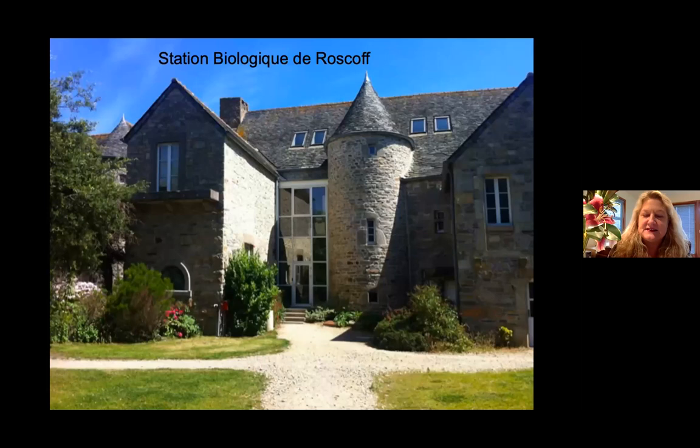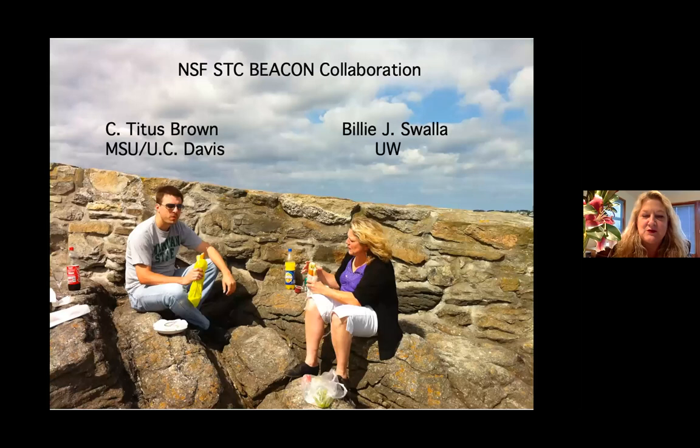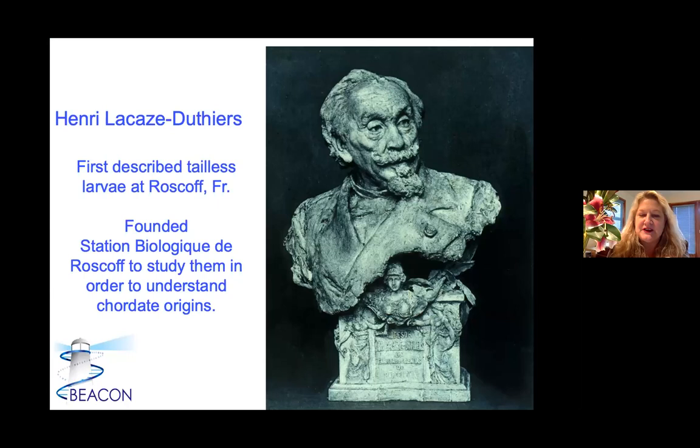Many years later, Titus Brown and I were funded by Beacon with Elijah Lowe to go over and do transcriptomes with these tailed and tailless mogulids. This bust of Henri Lacaze-Duthier is in the library at Roscoff. He first described these tailless larvae in the late 1800s, started the marine lab with his family money, took them to Paris, and said these tailless mogulids will help us understand chordate origin. It's really interesting to be studying these again so many years after Lacaze-Duthier founded the marine lab to study them.